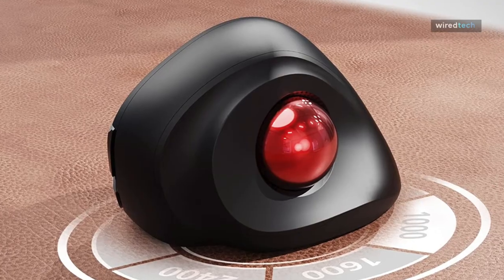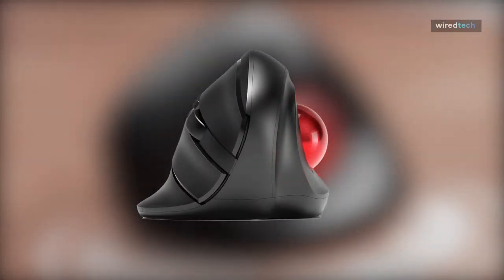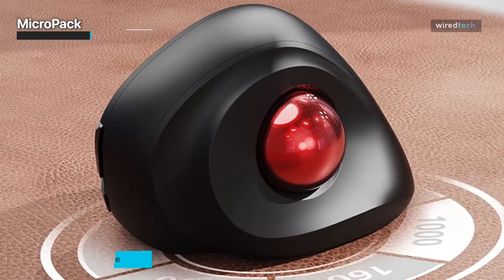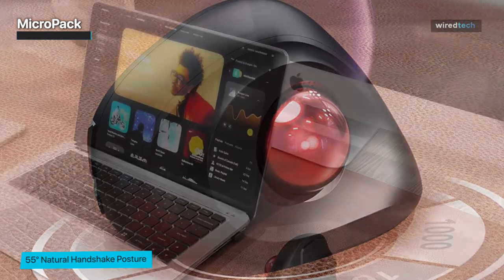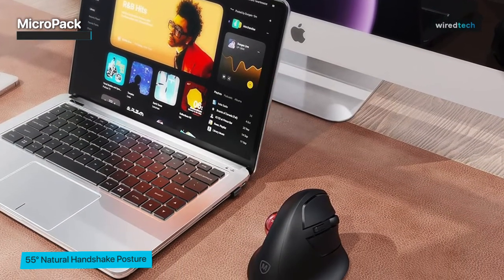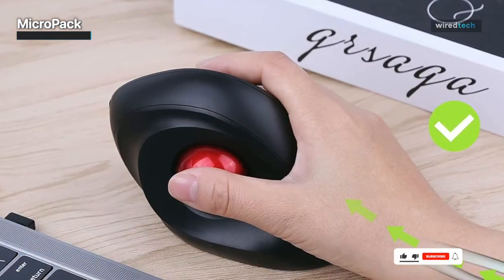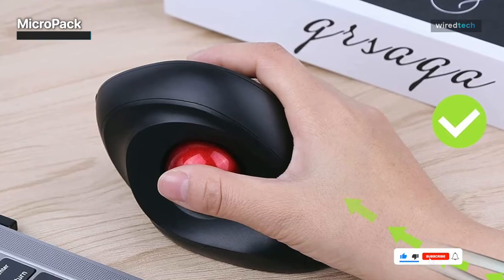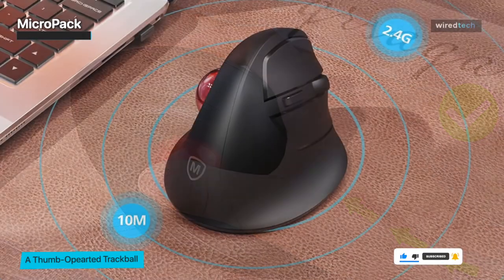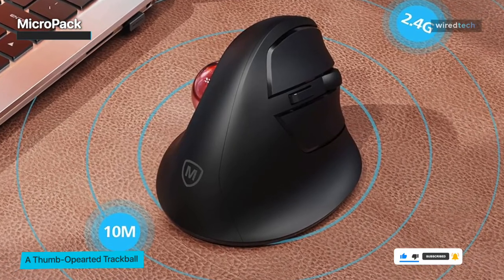Lastly, we have the MicroPack trackball mouse. This ergonomically designed trackball mouse offers precise cursor control and a comfortable grip for extended periods of use. With its symmetrical layout, it accommodates both left- and right-handed users. The MicroPack trackball mouse also features a smooth and responsive trackball, allowing for effortless navigation. The built-in DPI switch lets you adjust cursor sensitivity to match your preferences.